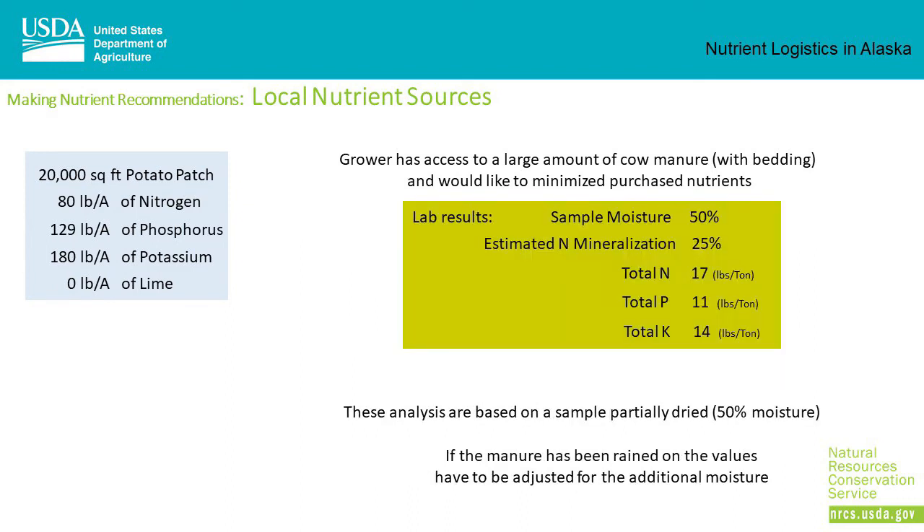In this case, the lab results for the manure sample were 50% sample moisture, an estimated nitrogen release of 25%, total nitrogen of 17 pounds per ton, total phosphorus of 11 pounds per ton, and total potassium levels of 14 pounds per ton. These analyses are based on a partially dried sample at 50% moisture, so if the manure has been rained on, the values have to be adjusted for the additional moisture.